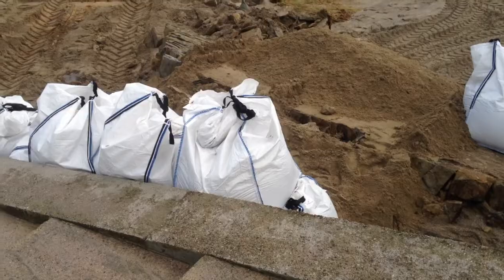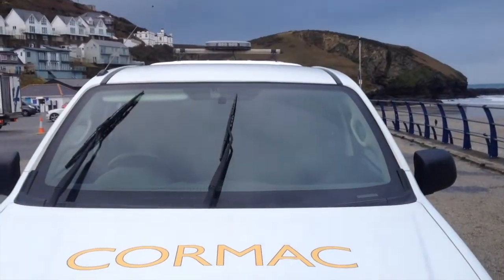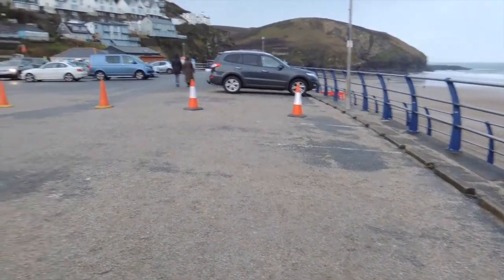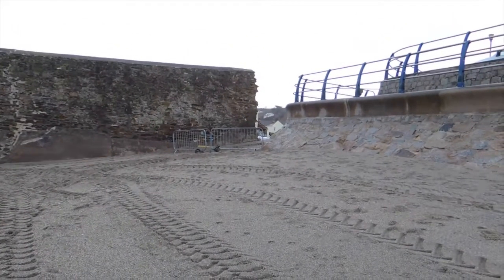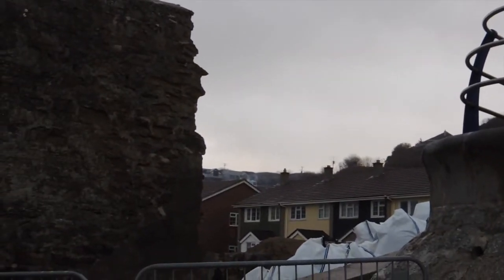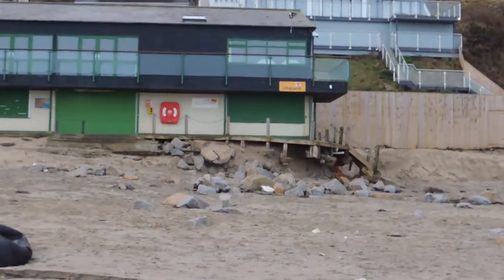So it looks like they're in the process of rebuilding the wall. Lots of discussions going on there. Look at all the sand on the car park. There's quite a hole. You've noticed that the Surf Lifesaving Club has been undermined a little bit — I'm going to get some footage of that as well. That seems to be quite a lot of damage in Portreith.